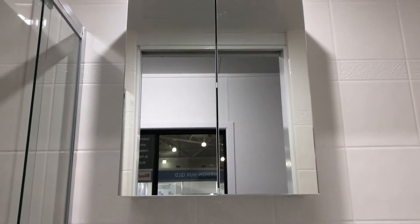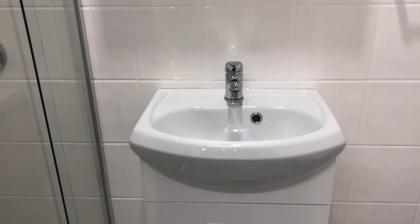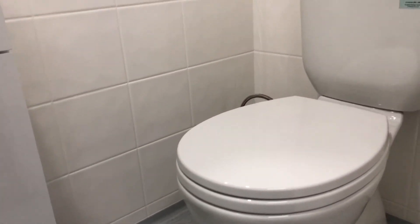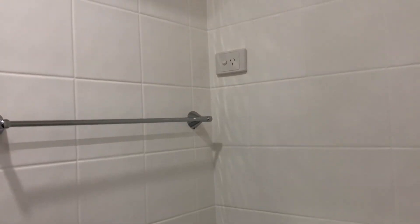There's a mirrored shaver cabinet for all your toiletries, a ceramic basin with storage below, kept nice and white so it's easily cleaned. There's also a toilet, towel rack, a power point for your shaver, and an exhaust fan to take all the steam out.